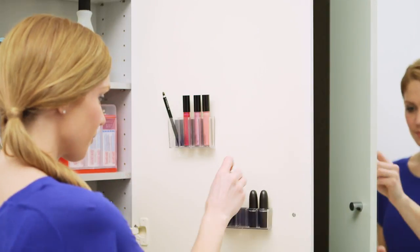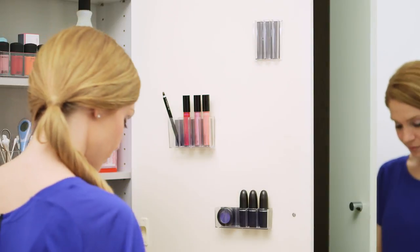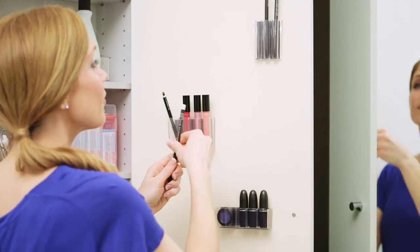And don't forget about the space on the door of your cabinet. These ingenious containers come with self-adhesive backs or magnets so you can put them exactly where you need them. They're ideal for holding things like lipstick and brow pencils.